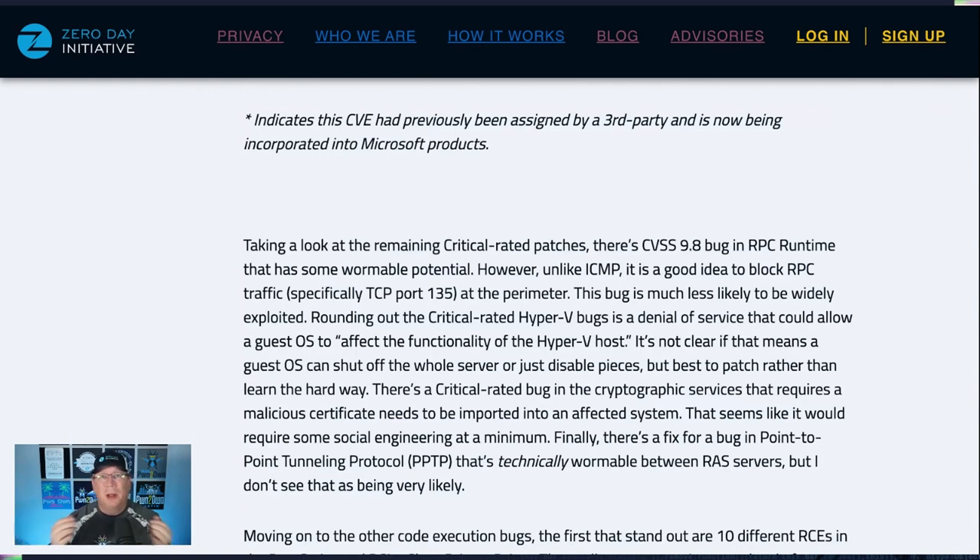Three technically wormable bugs in a single month — that's kind of awesome from a 'bugs are cool' standpoint, not from an 'I have to defend this now' standpoint. There's a critical-rated Hyper-V bug that's a denial of service. It's an interesting way to describe it — it allows a guest OS to affect the functionality of the Hyper-V host. I think that means a guest OS can turn off an entire Hyper-V server, which is pretty significant.